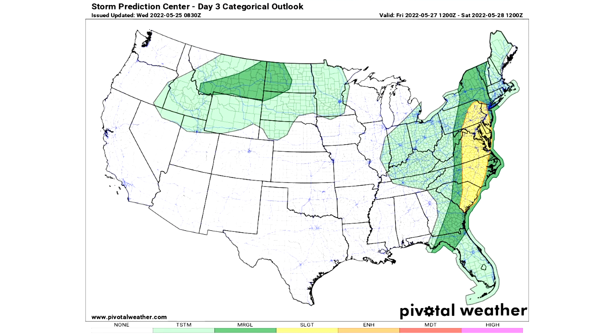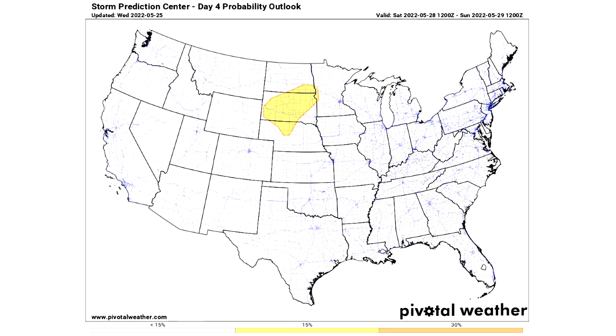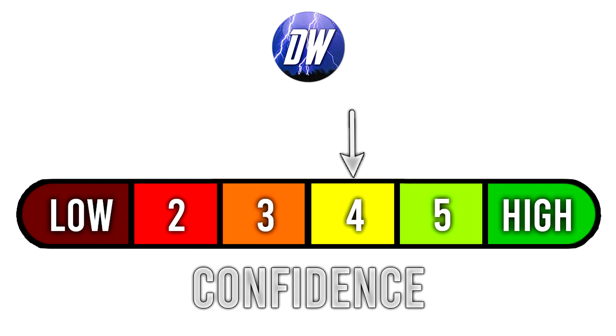For Day 3, things transition eastward with two general thunderstorm risks and two marginal risks for isolated severe weather, plus a slight risk stretching from South Carolina through North Carolina, Virginia, Delmarva, DC, Pennsylvania, and into New Jersey and parts of New York, where scattered severe weather is expected. For Day 4 — Saturday May 28th — an extended outlook shows a 15% chance of severe weather for Nebraska, South Dakota, and North Dakota, which should translate to a slight risk. A similar 15% area is expected for Sunday May 29th.